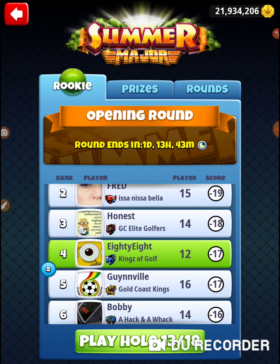That was hole number 12 of the 2019 summer major. That's hole number three of the Acacia Reserve. Thanks for watching.